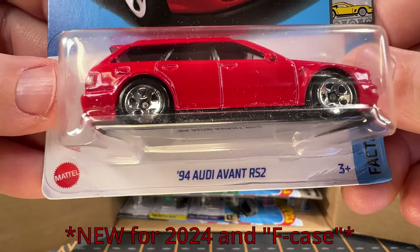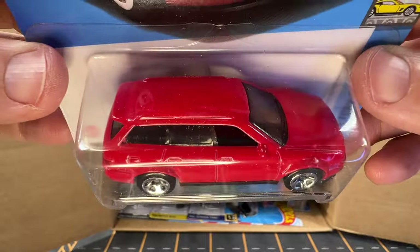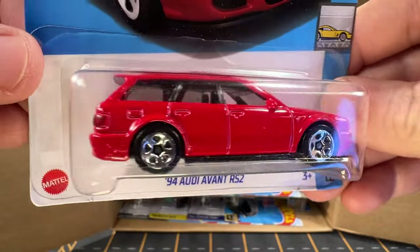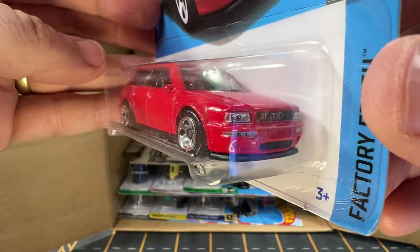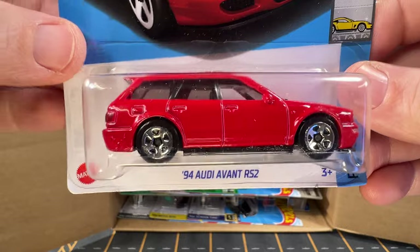Next up is a 1994 Audi Avant RS2. I don't think I've gotten one of these for this year. It's a pretty nice looking car — I don't know if they would consider this a station wagon or an SUV, but either way it's pretty nice looking.